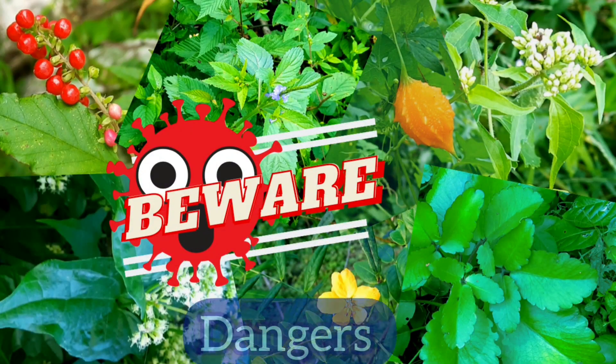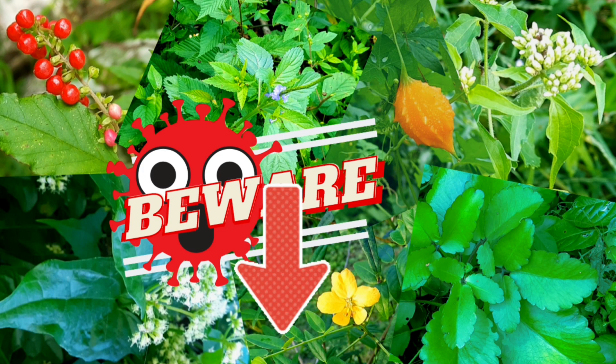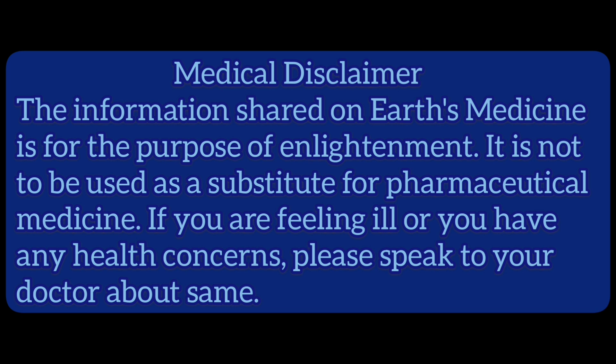There are dangers associated with the use of herbal remedies. If you would like to learn more about that, please click on the link in the description below. Medical disclaimer: the information shared on Earth's Medicine is for the purpose of enlightenment and is not to be used as a substitute for pharmaceutical medicine. If you are feeling ill or have any health concerns, please speak to your doctor.